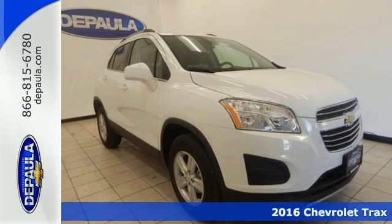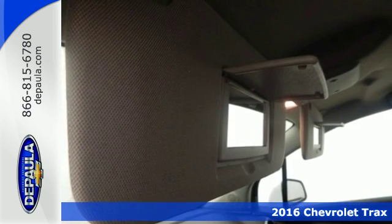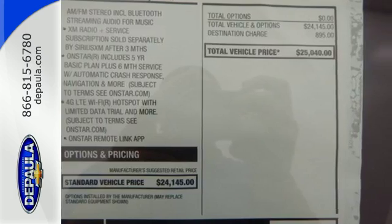Here's a 2016 Chevrolet Trax. This ready-for-anything compact SUV has been raised for city living and offers you the performance and versatility to tackle the demands of the week.